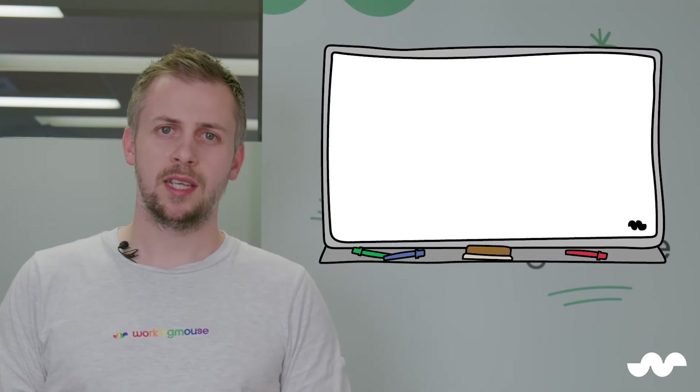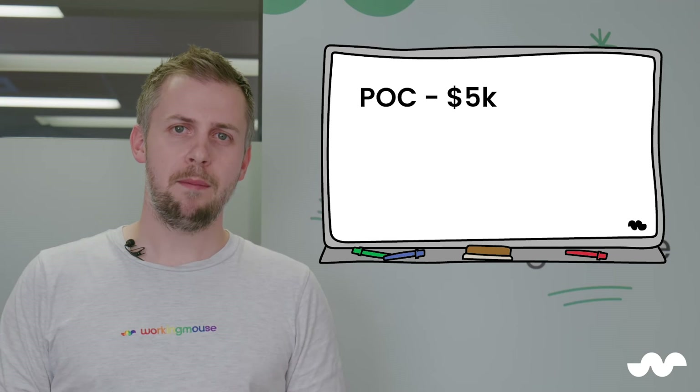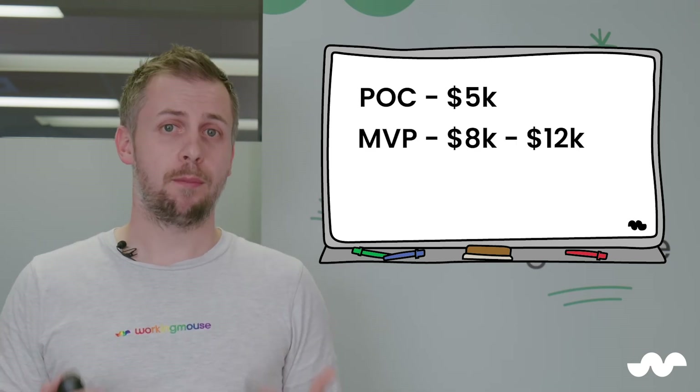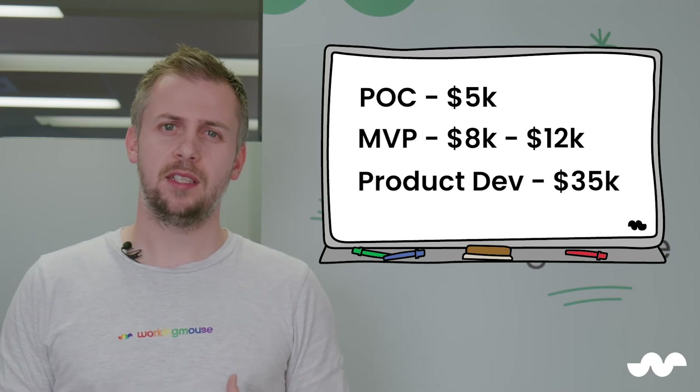For a proof of concept, the scoping stage costs around $5,000. For an MVP, it's usually between $8,000 and $12,000. And for product development, it's approximately $35,000.